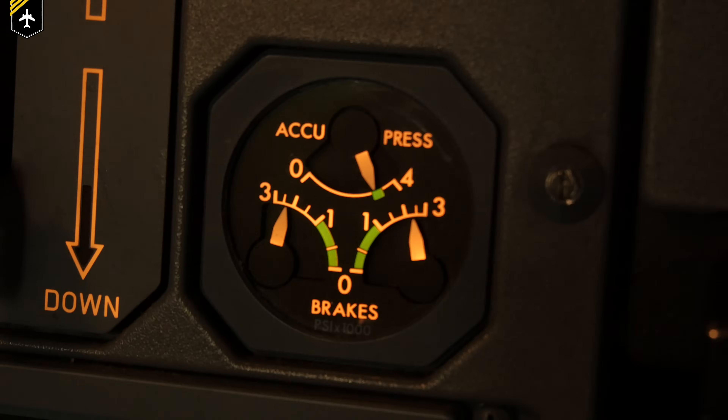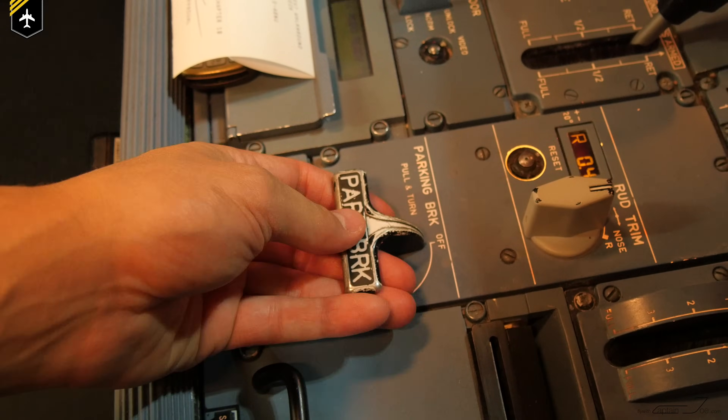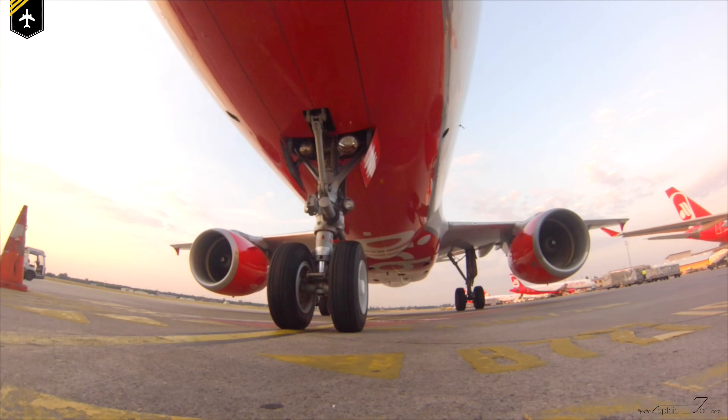You might ask: why do you need the yellow system to be pressurized on the ground anyway? They primarily move the flight controls — that's correct — but one other big part energized by the yellow system is the alternate braking and parking brake system. Even more importantly, it pressurizes the nose wheel steering, so if that isn't working you couldn't steer the aircraft on the ground.